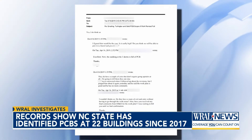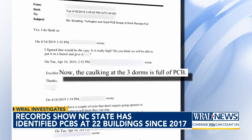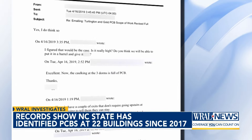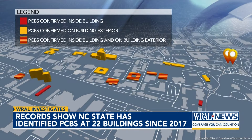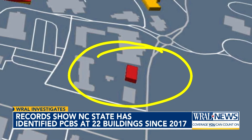Among the 966 pages returned, an email from a Matrix employee to NC State in April 2019 says: 'Now the caulking at the three dorms is full of PCB.' An NC State facilities manager replied, 'I figured that would be the case. I feel like a lot of buildings on campus are very old, so you never know.' PCBs were found in the caulking surrounding dorm rooms inside Gold Residence Hall at levels considered hazardous by the EPA.